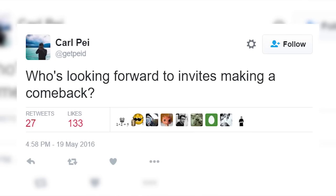And maybe — just maybe — this is sarcasm — the invite system is finally done. I can't even begin to tell you how much I hate the invite system, and I'm pretty sure a lot of you guys do as well. I can't wait to see it done. I understand why OnePlus needs the invite system, but I just hate it.